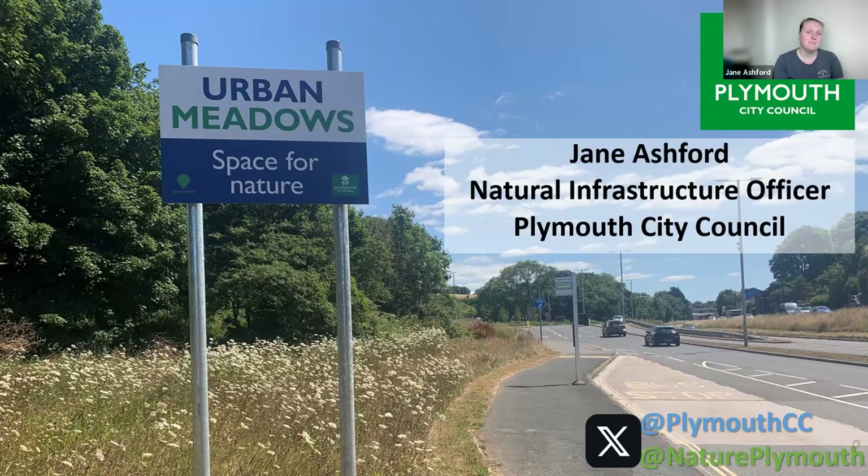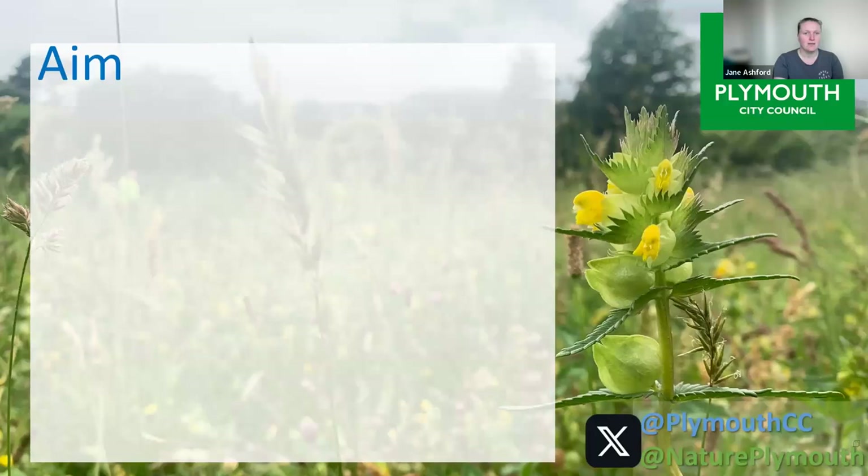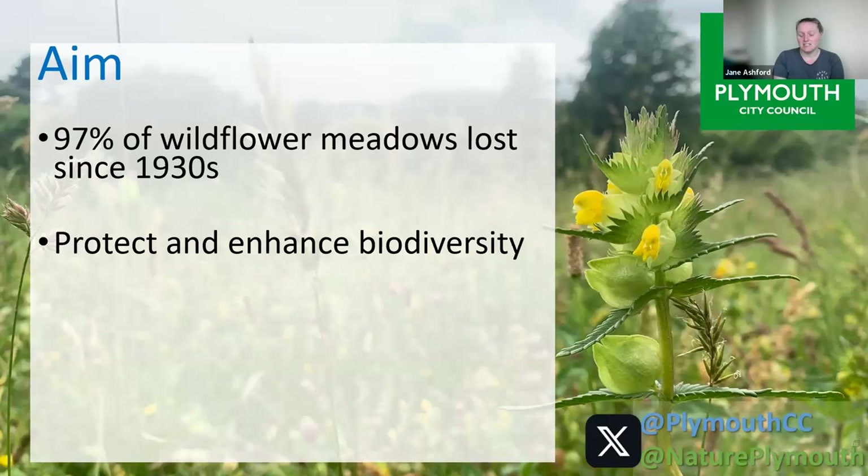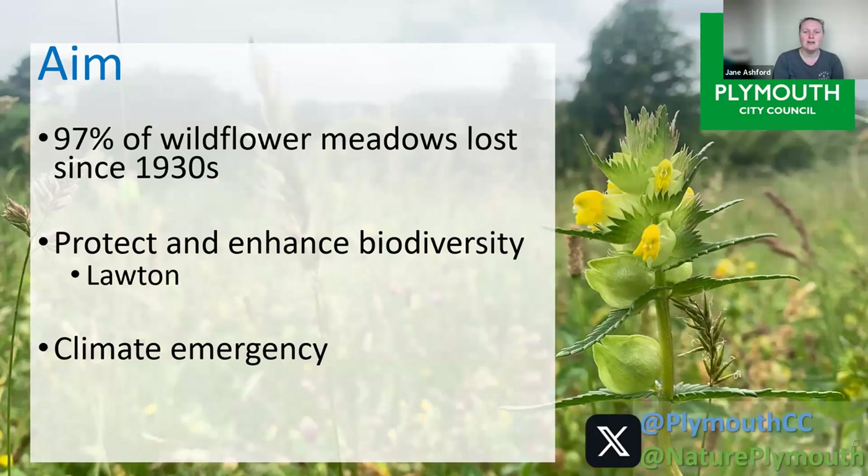The aim is very similar to what Rachel was saying. We've lost 97% of our wildflowers since 1930. We want to protect and enhance biodiversity with the Lawton principle of bigger, better, and more joined up. Grassland is incredible for joining up areas — our grass verges along main roads are great connectivity corridors. It can also help with the climate emergency because the less you cut, the less fuel you need in the cutting machinery. And it has massive benefits for nature connectedness for local residents.